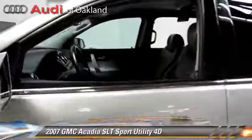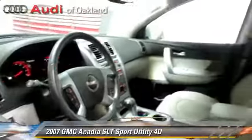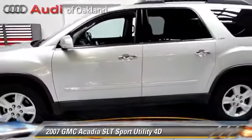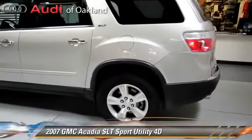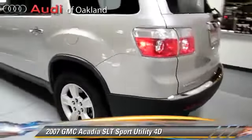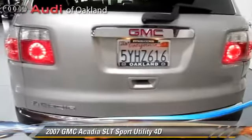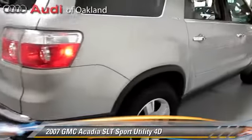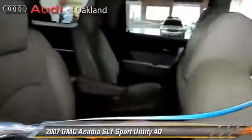The 2007 GMC Acadia, powered by a 3.6-liter V6 engine with an automatic transmission, gets up to 26 miles per gallon. This GMC features powered door locks, alloy wheels, and tilt wheel. Safety features include OnStar, Stabilitrack, and four-wheel ABS.